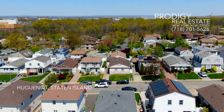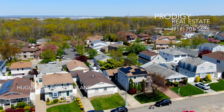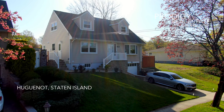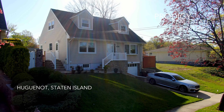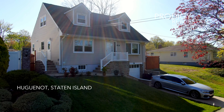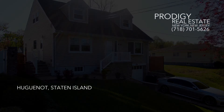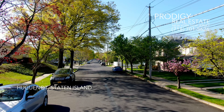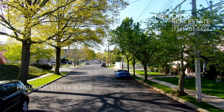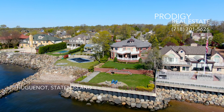Huguenot captivates with its luxury homes along the shoreline, the historical charm of colonial and Tudor-style houses, and the diverse mix of single-family and two-family homes. It's a neighborhood where history meets modern living, creating a unique and inviting atmosphere. With Prodigy Real Estate's cutting-edge marketing strategies, finding your dream home or selling your current one has never been easier. Thank you for joining us on this exploration of Huguenot — if you're looking to buy or sell a home here, Prodigy Real Estate is your trusted partner, ready to help you every step of the way.